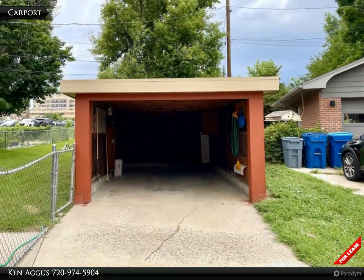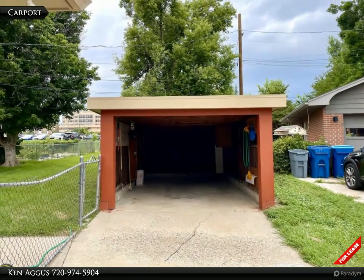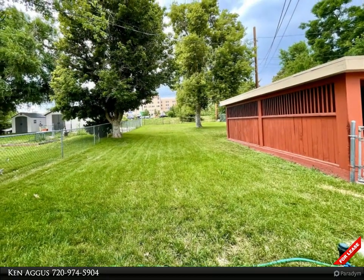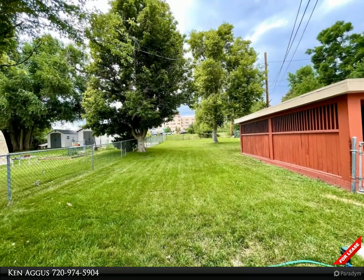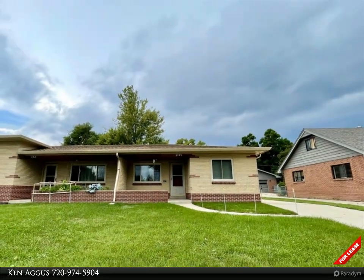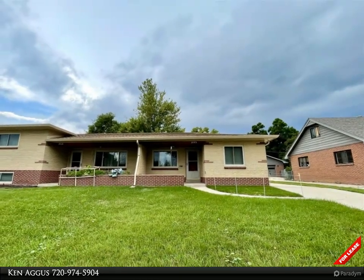Protect your vehicle from unwanted precipitation with a one-car carport that's oversized for ease of access. Enjoy the expansive grassy backyard where there is plenty of room to relax and play. You will notice the inviting greenery of the front yard, and you've even got a driveway to easily access your carport.